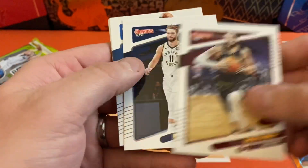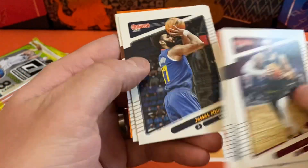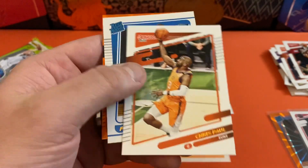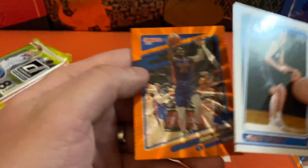Let's start out — we got Ricky Rubio, Domantas Sabonis, Kemba Walker, Terrence Ross, Jamal Murray, Chris Paul. Our rookie is going to be Franz Wagner. And we got another orange, going to be Josh Jackson.